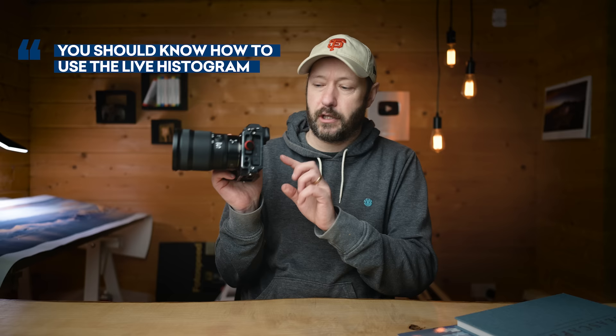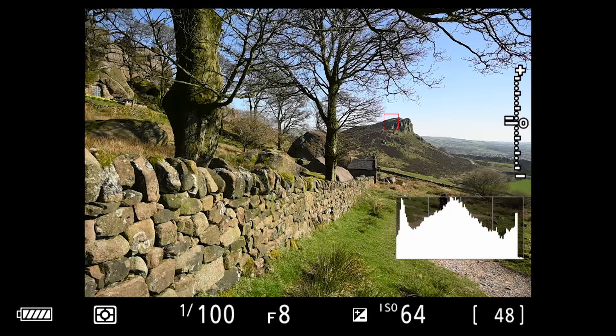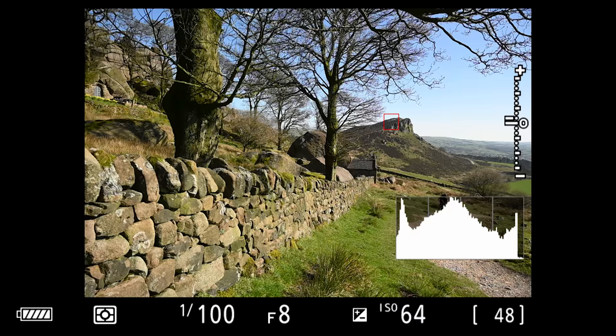The second one is about the histogram — you should know how to see the live histogram. If you've got a mirrorless camera, you can put up your live histogram. It's how I expose all my photos. The next one is a three to five second exposure delay — a timer — which is really important if you're on a tripod doing longer exposures to stop vibration. Learn those three to begin with and that will set you up in the right direction. And find out where the mute is on your camera — you don't want it beeping through the exposure delay.